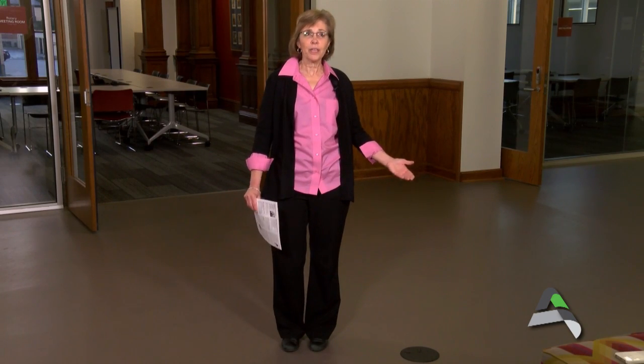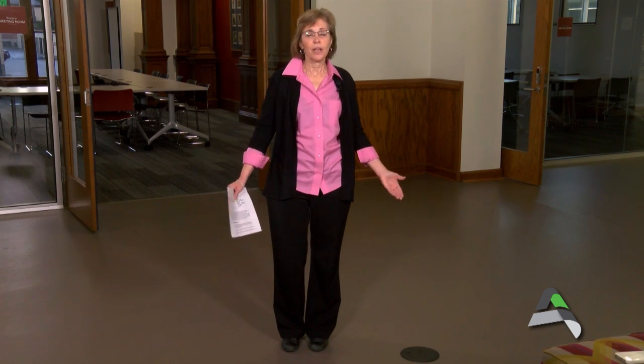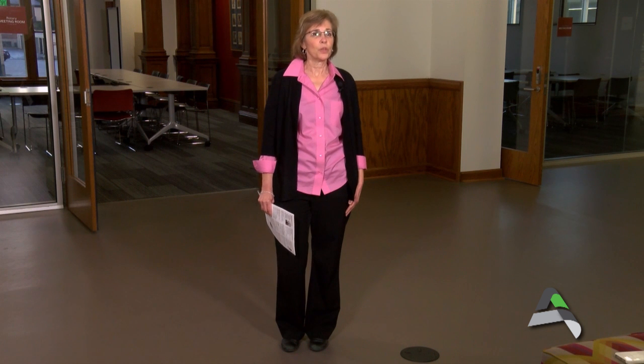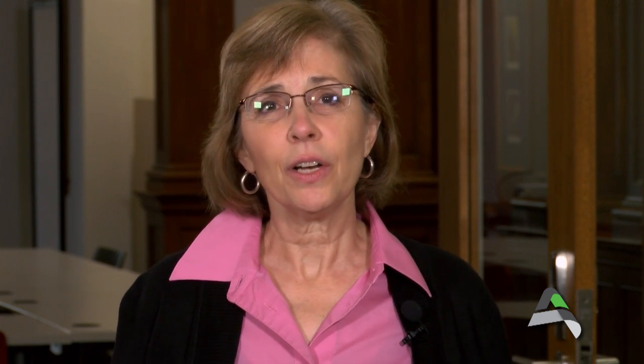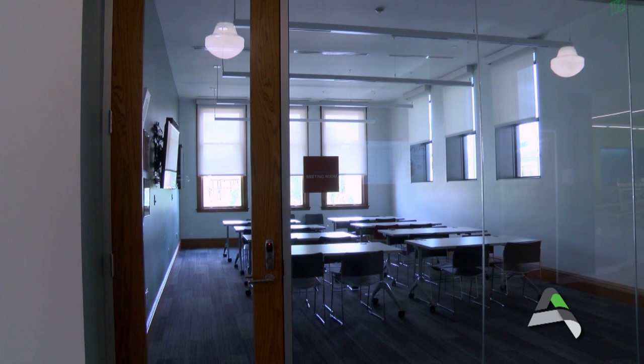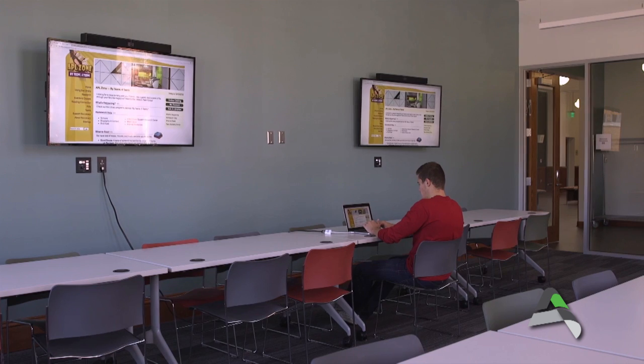I'm standing here in the gallery, which is our northeast area of the library — basically the historic section. I'm standing in front of the Rotary Room, which originally was part of the Carnegie Library back in 1904. On either side of the Rotary Room we have the PEO Room and the Danfoss Room. These three rooms on the east side of the building accommodate all kinds of wonderful uses — planning meetings, presentations, or study groups.